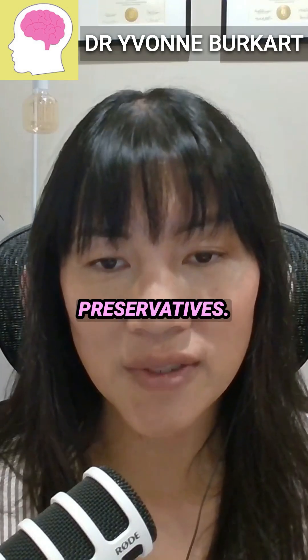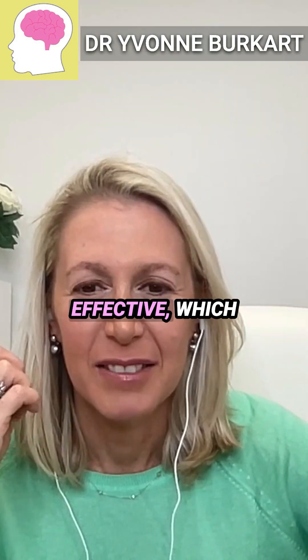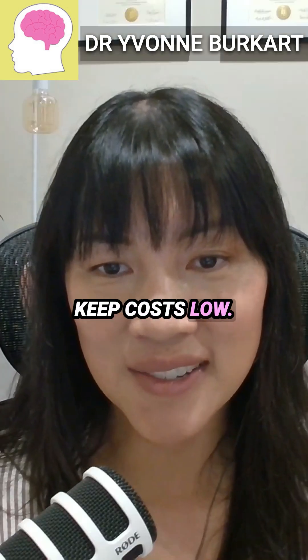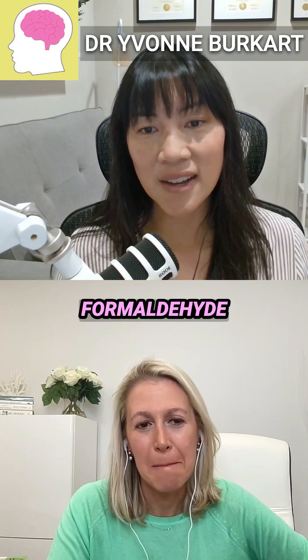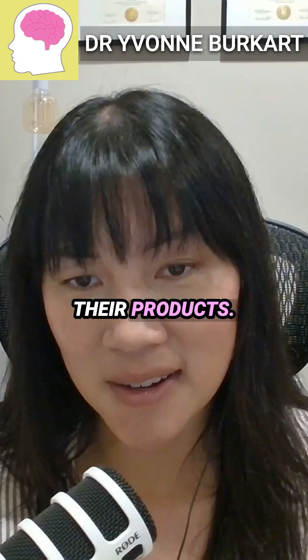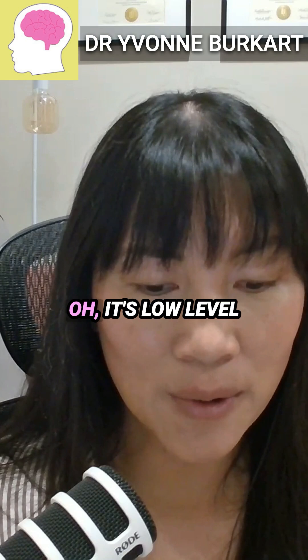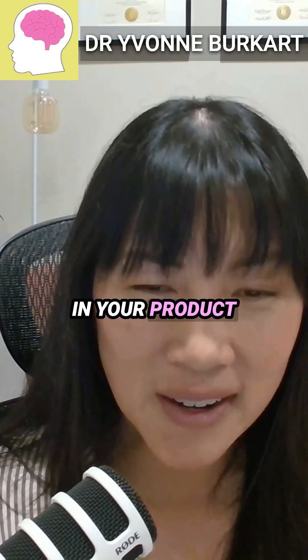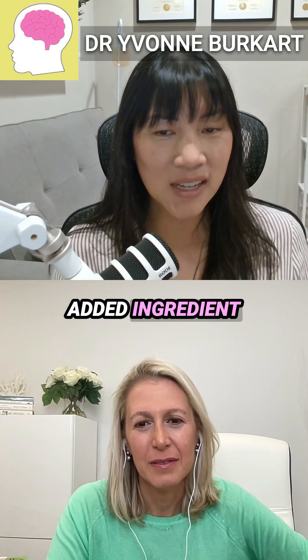Formaldehyde-releasing preservatives are incredibly effective, which is unfortunately what helps manufacturers keep costs low. They put these formaldehyde-releasing preservatives in their products and might argue it's low-level formaldehyde, but it's still formaldehyde. The real question is: what is it doing in your product as an intentionally added ingredient?